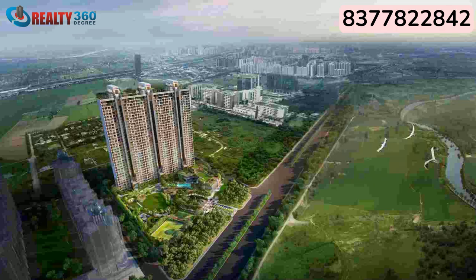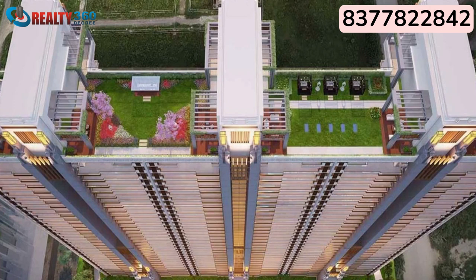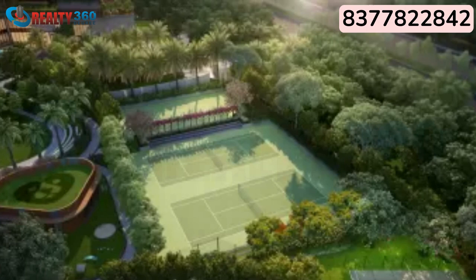The entire project spans 5.8 acres. There are three towers with 34 floors each. There are a total of 198 apartment units and six duplexes. It is a RERA-approved project with more than 70 percent green, open, and construction-free area.